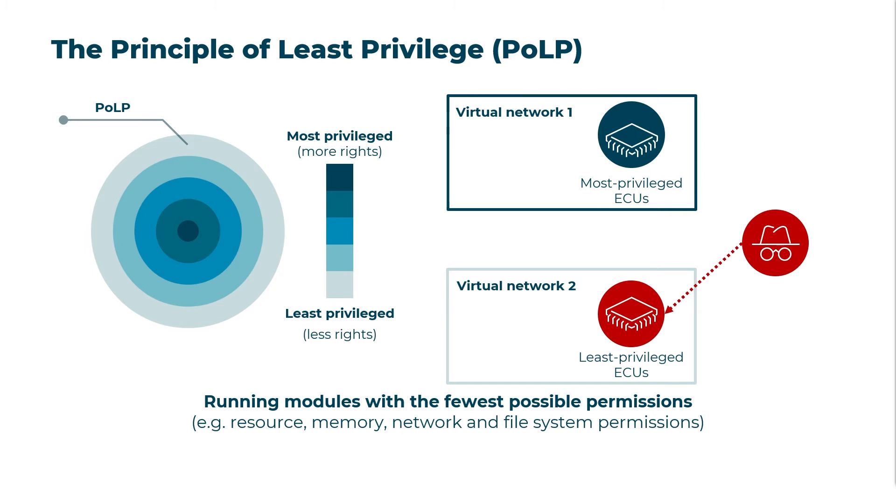In an attempt to penetrate deeper into the vehicle network to obtain sensitive data and other high-value assets, the attacker exploits the ECU and attempts to access a higher-privileged virtual network. However, due to the principle of least privilege, the compromised ECU lacks the rights to access the higher-privileged virtual network.